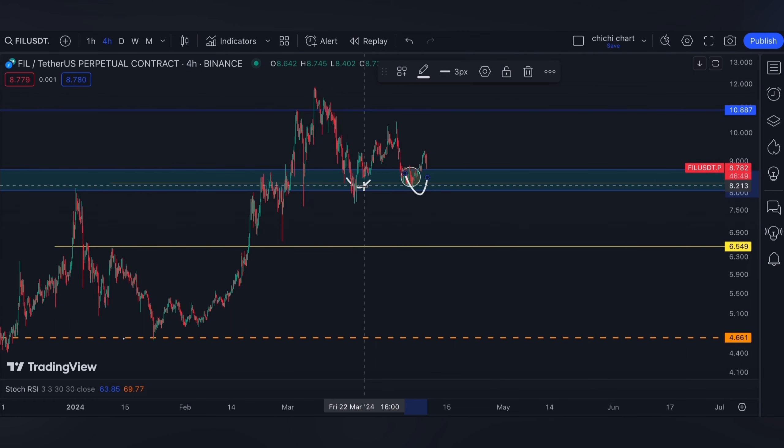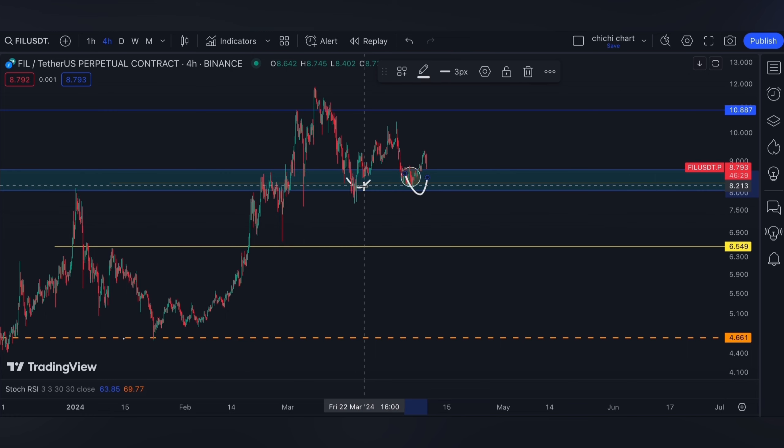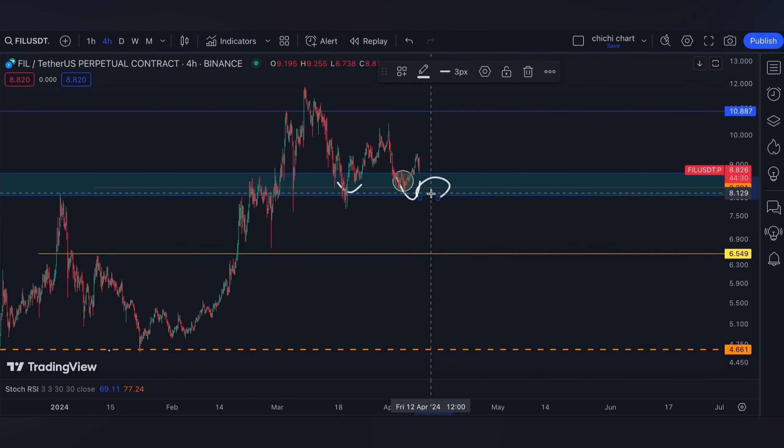For today we have news for Filecoin that might affect price movement. Apparently, a file liquid staking platform's team members face investigation about funds that were transferred to an unknown external address. It holds approximately 23 million dollars of FIL. With this kind of fundamental development, it will surely affect previous TA targets.